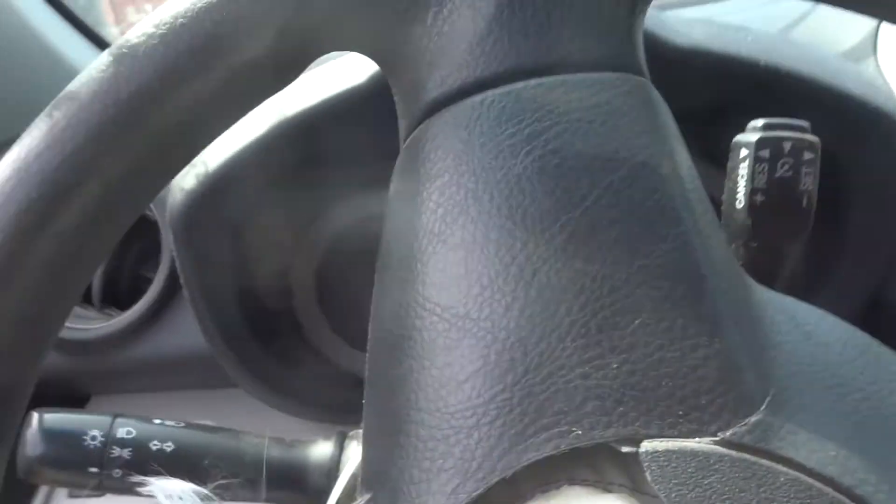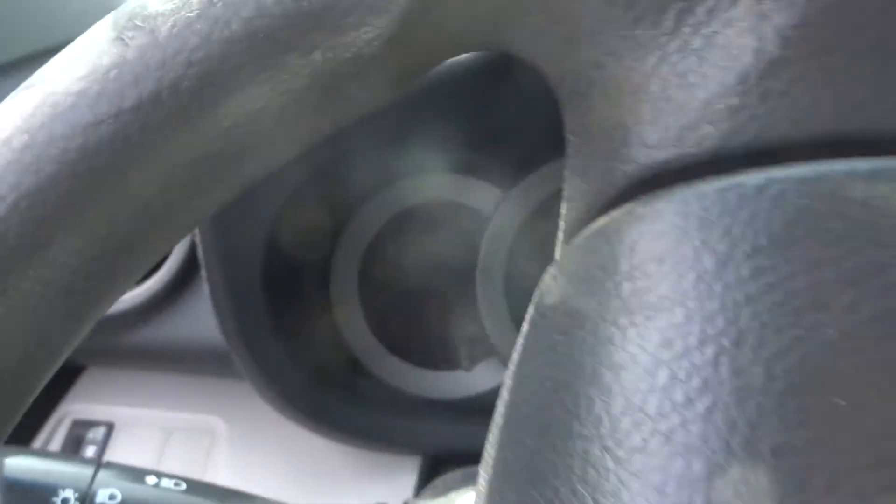If you need any parts off this 2008 RAV4 V6, give my sales guys a call. We'll be glad to sell you something. Have a great day.